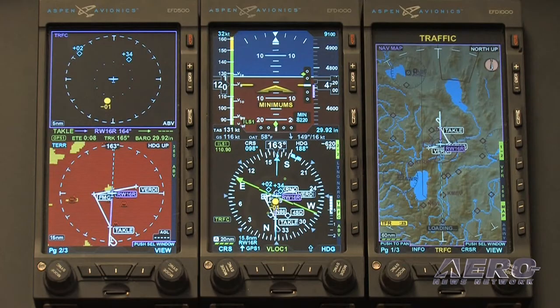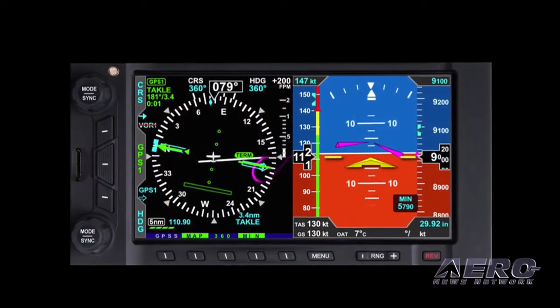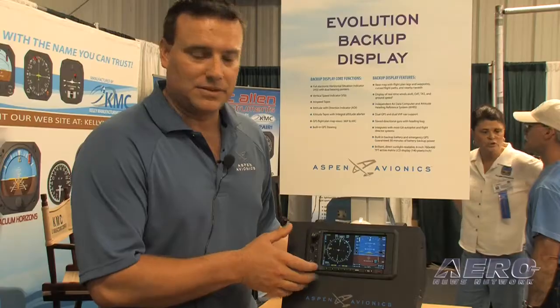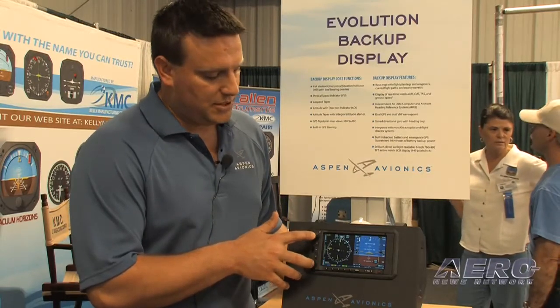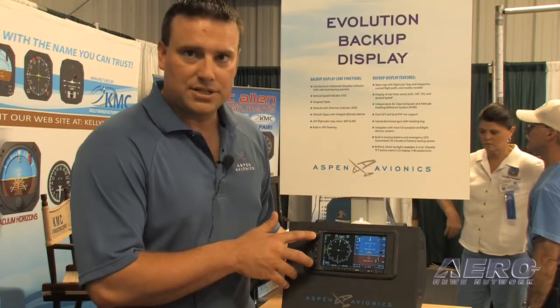Hello, my name is Scott Smith. I'm with Aspen Avionics. I'm here to talk to you about our new backup display. What Aspen has done is we've taken our display and we've been able to mount it horizontally, so now you have the ability to put the unit in the aircraft either direction.